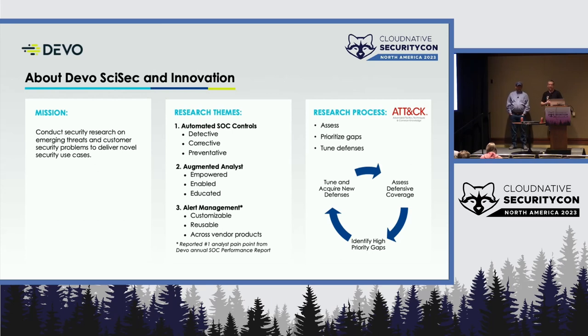We have three primary themes: automated SOC controls and the autonomous SOC, the second brain; the augmented analyst, whom we enrich with context; and alert management as a third catch-all bucket illustrating problems and solutions we're trying to provide to our end users. For this research project, we loosely adhered to the MITRE ATT&CK framework — three phases: assess what's there, assess the coverage, identify the gaps, and then tune and acquire new defenses. This was a detections engineering innovation project: what is our coverage, where do we have gaps, where do our customers have gaps, and what do we need to build to round out a fuller strategy and portfolio view for our detections.